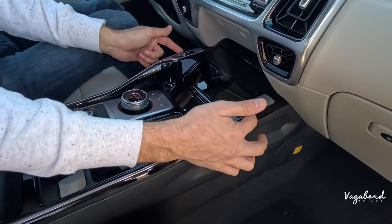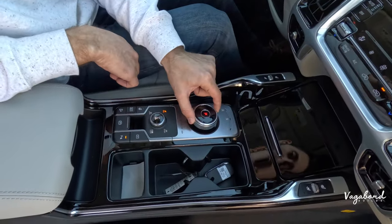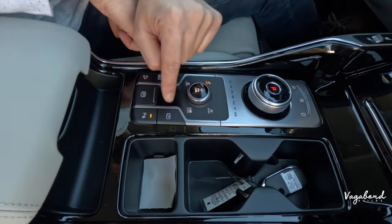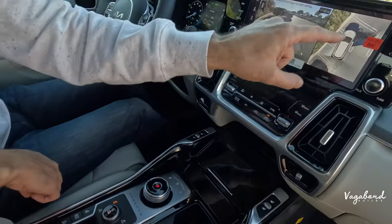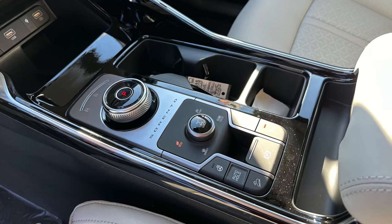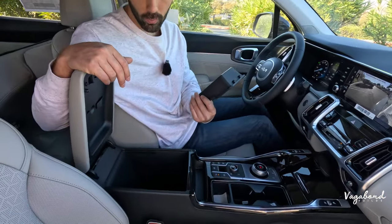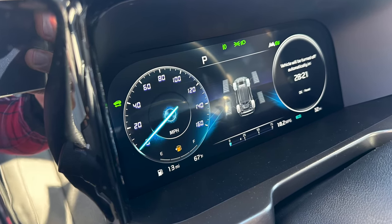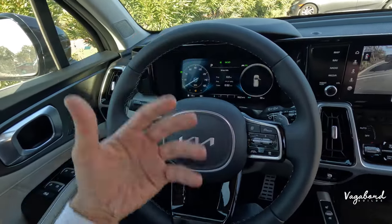Both cars have heated and ventilated seats in the same position. A major difference is the shift knob — the Sorento has a very nice, clean, modern tech-style shift knob, while the Telluride has an older-style shift lever. The Sorento also has a 360 bird's-eye view camera system with adjustable angles, a heated steering wheel, and hill decline assist with a conveniently placed parking brake. There's a removable tray and personal cubby storage in the center console.